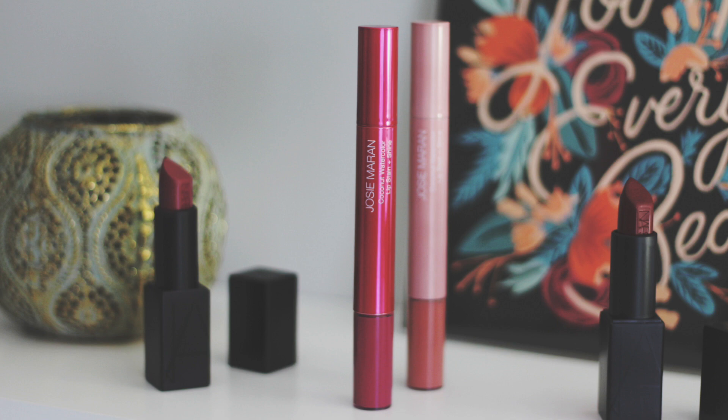I think if I asked you guys what my favorite brands at Sephora are, a lot of you would say Josie Maran. I love Josie Maran and every time they have a new release I get really excited. One of their newest color releases are these new lip stains — the Coconut Watercolor Lip Stain and Shine.